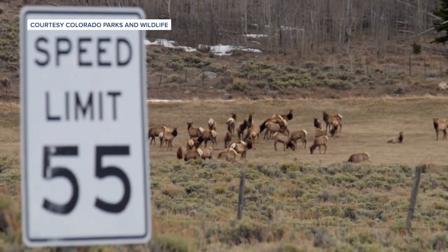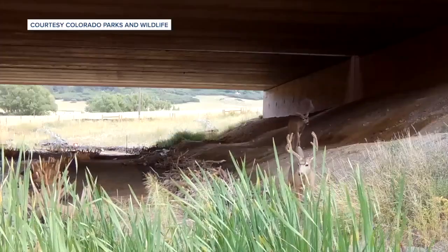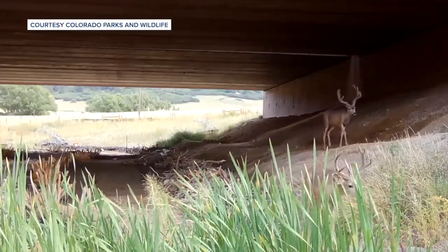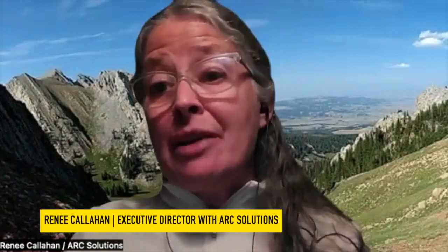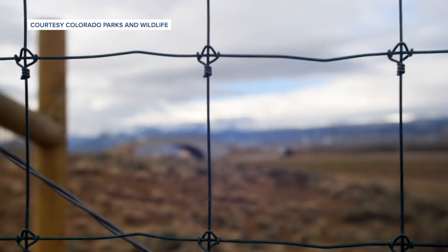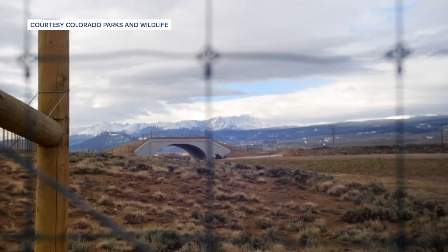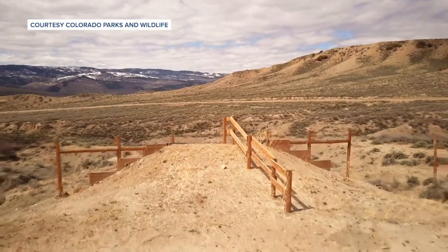Once a wildlife vehicle crash hotspot is identified and a crossing is constructed, the number of those crashes plummets. In some cases, we've seen a 97 percent reduction in crashes. So if you had 100 crashes last year on a 10-mile stretch of highway, now you have three. There's really not another transportation infrastructure investment I'm aware of that is going to get you that kind of return on investment.